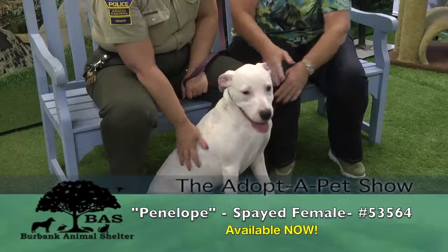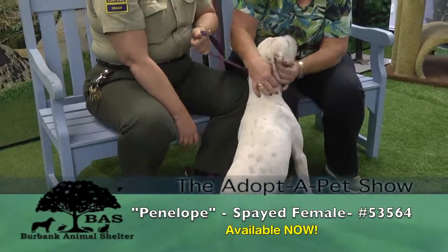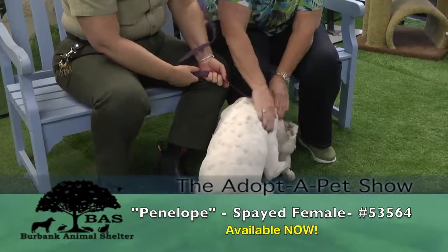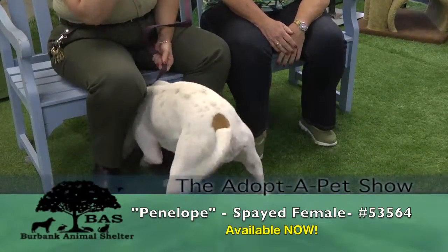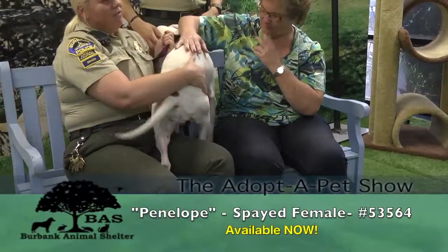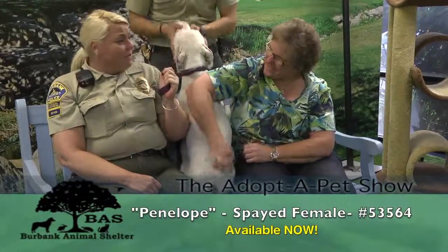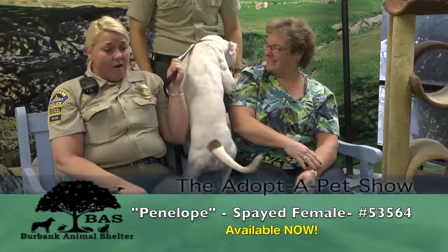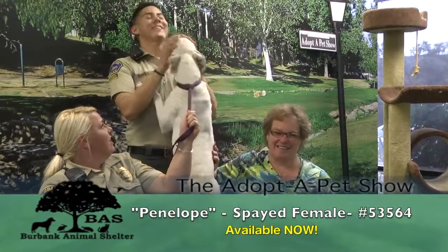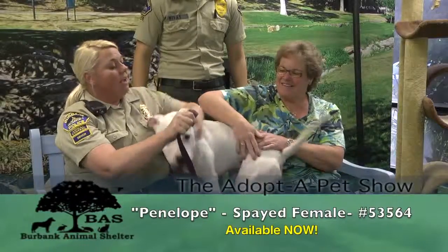She's just got energy to burn. She's been here since October of last year - that's way too long. We've had dogs with behavior problems and health problems that have gotten adopted way faster than her and there's nothing wrong with her. Penelope's available for adoption. She's only $104 to adopt - please come down and meet her. She's got a full-size roommate that she eats out of the same bowl with and sleeps in the same bed with. And that's saying a lot.